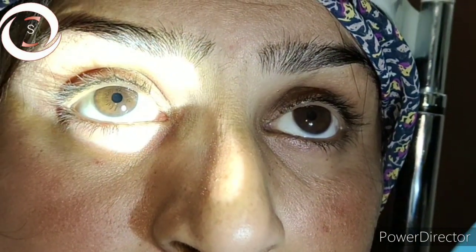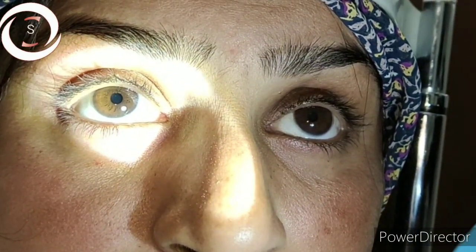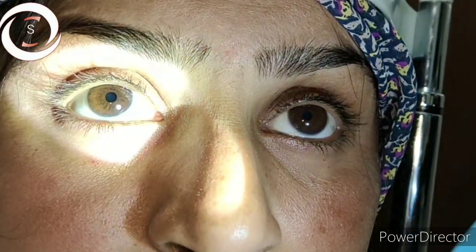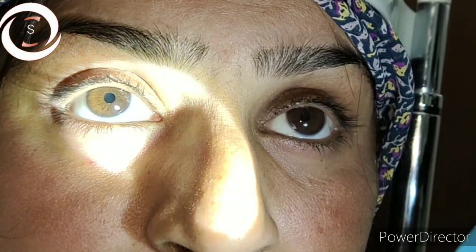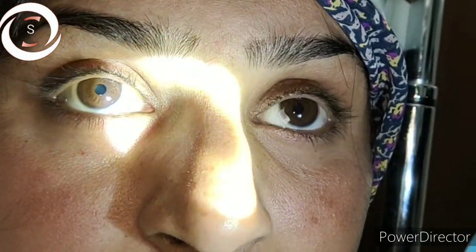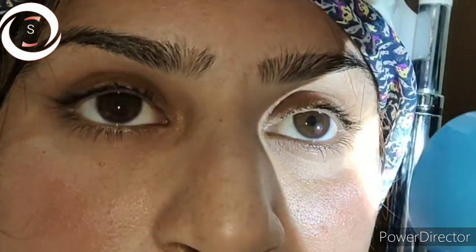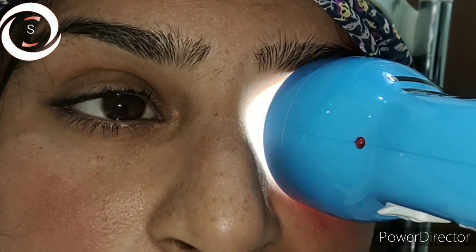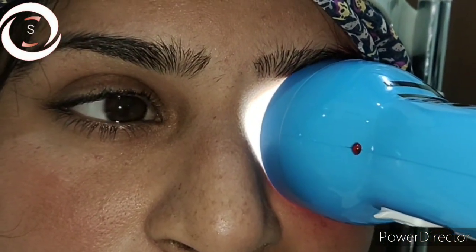Her vision in the right eye was counting fingers. I asked her whether she feels pain while moving her eyes, and she said yes — on extraocular movements she feels pain, otherwise there is no pain. That is also an important clue towards the diagnosis. Fundus was normal and there was a normal anterior segment.